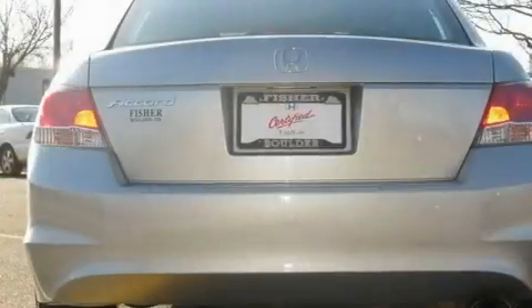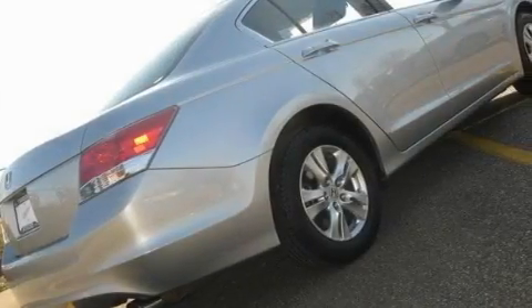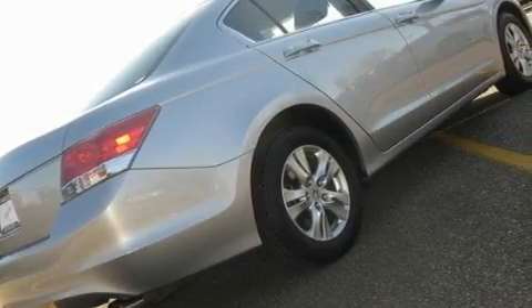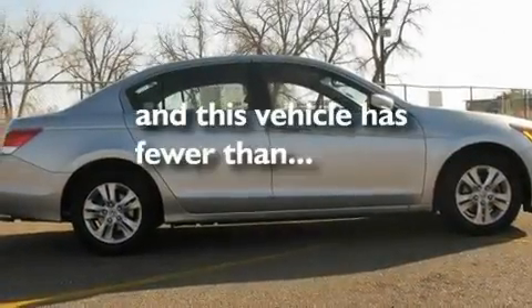Its top features include a multi-function display, air conditioning, cruise control, a CD player, a double wishbone independent front suspension, an electronic throttle, aluminum wheels, a low tire pressure indicator, a rear window defroster, and this vehicle has less than 49,000 miles.